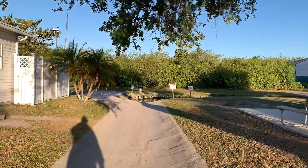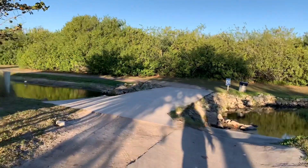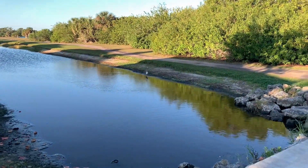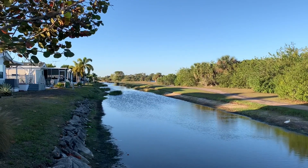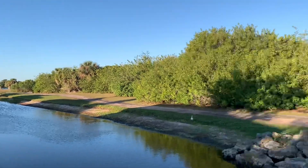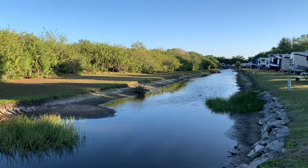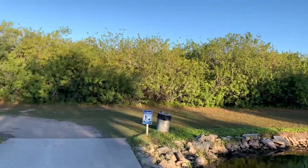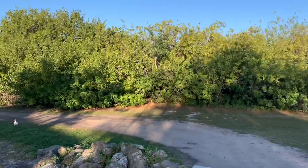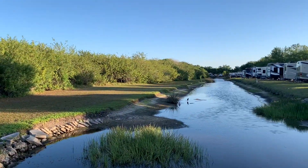Almost every day we've seen an alligator in here. Mr. Alligator, are you out here today? He's usually sitting right in there. This walking trail goes for quite a ways — it goes around a pond and a lake. This is the first morning the alligator has not been here. I've got film and photos — he was a big alligator. This is the doggy park, and they have a place for you to put your pet waste right there.